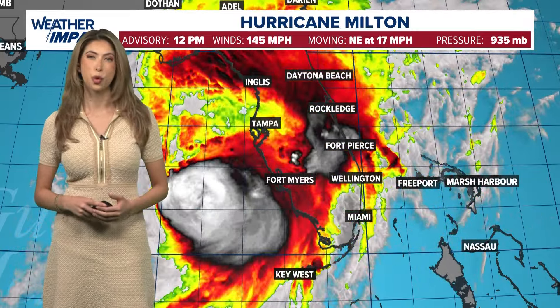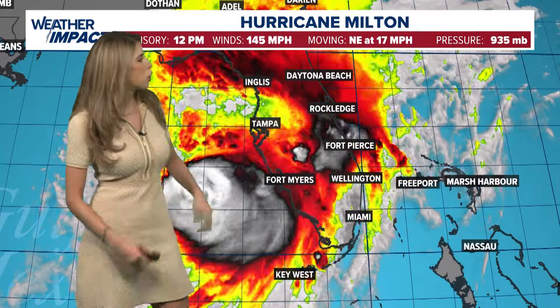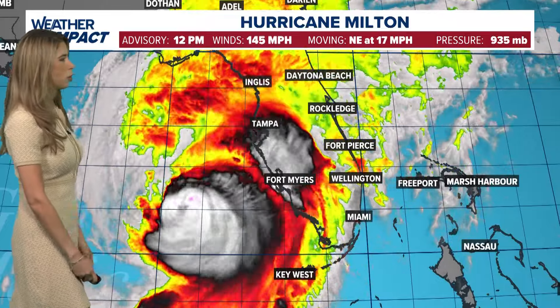So as of this recording, the 12 o'clock update, we still have 145 mile an hour sustained winds with this hurricane — gusts are even stronger than that. So it is a powerful Category 4 storm. It is tracking towards the northeast at 17 miles an hour, pressure at 935 millibars.